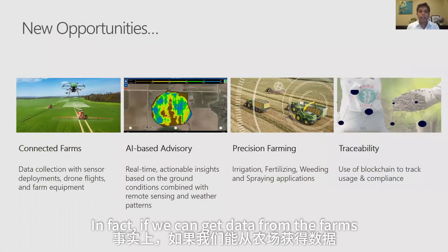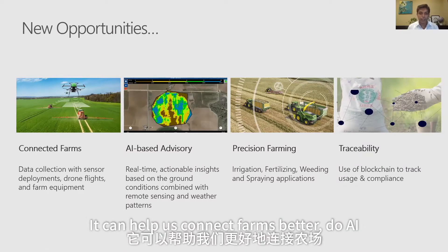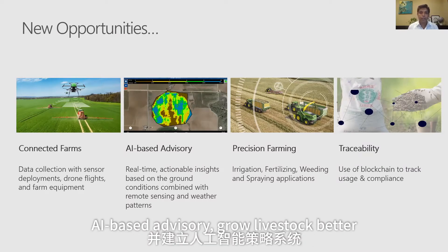In fact, if we can get data from the farms, it can help us do a lot more — connect farms better, do AI-based advisories, and grow livestock better.